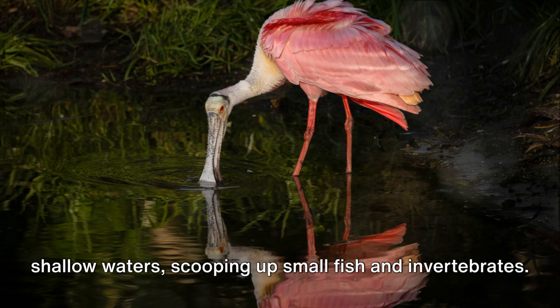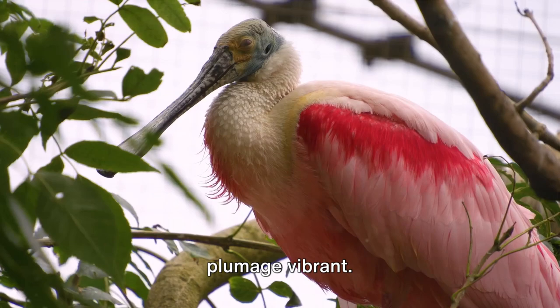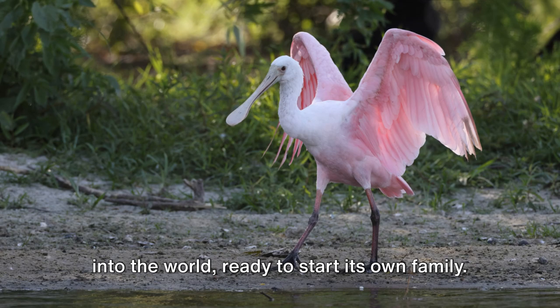Spoonbills can swim if they need to, but usually prefer to inhabit calm, shallow stretches of water. Eventually, the spoonbill reaches adulthood — its bill fully formed, its plumage vibrant. Now independent, the spoonbill ventures into the world, ready to start its own family. It may be up to four years before the spoonbill starts nesting.